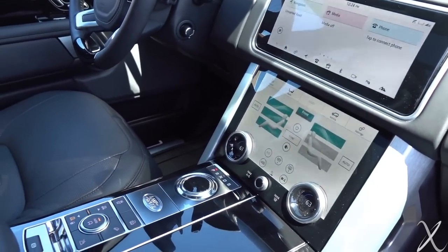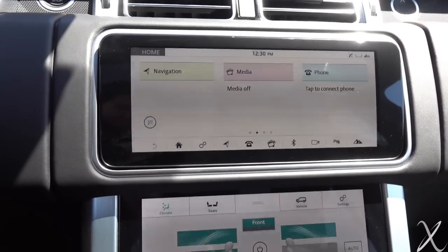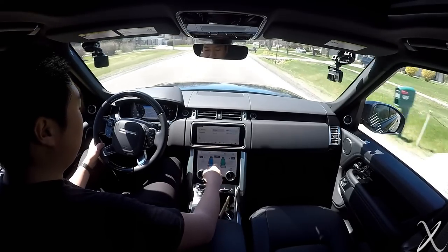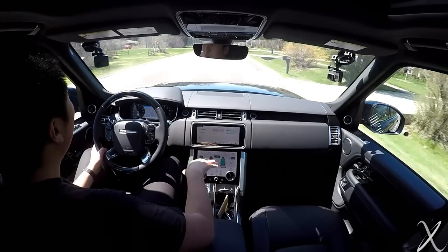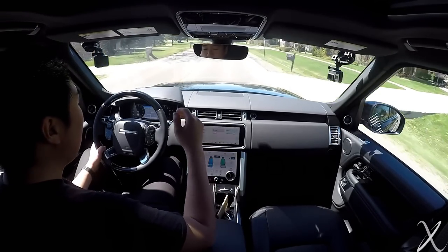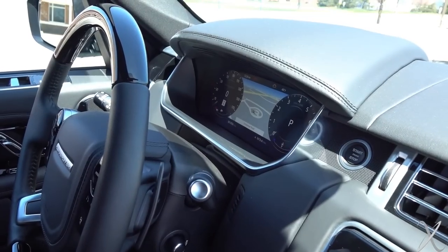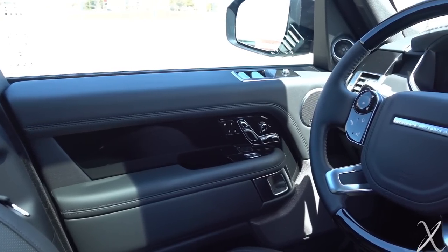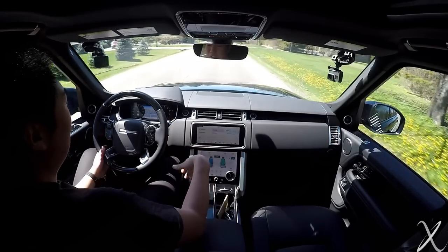The top screen controls things like navigation and media. You can pinch to zoom and scroll around, and it can actually rotate to eliminate glare in case the sun is hitting it. The bottom screen controls climate and seat settings — you can change your massage settings and your heated and cooled settings. It's a very crystal clear display, responds very quickly, and the graphics are very nice. It is a massive step up from the previous generation system. They also updated the center console, moved the seat control buttons, and there's a different steering wheel with touch-sensitive display buttons. It feels much more modern.